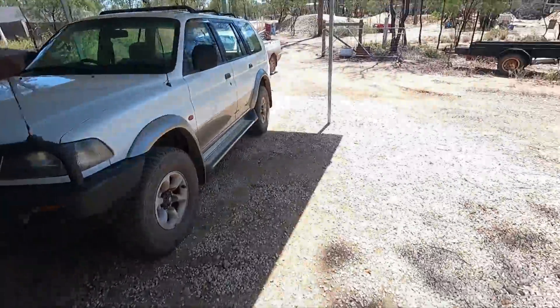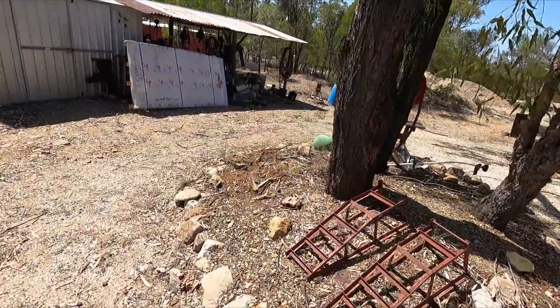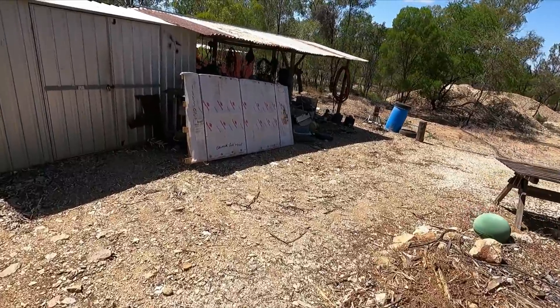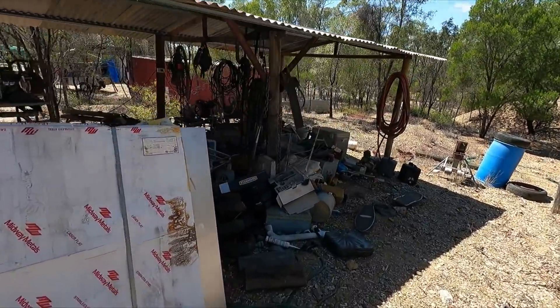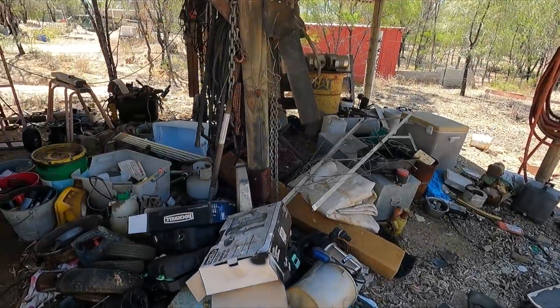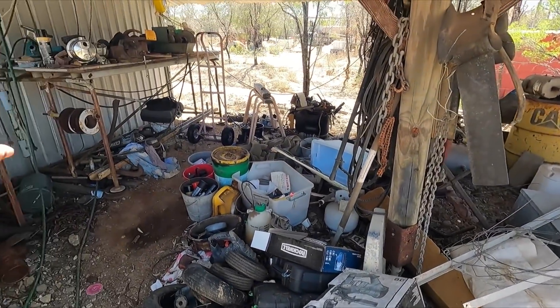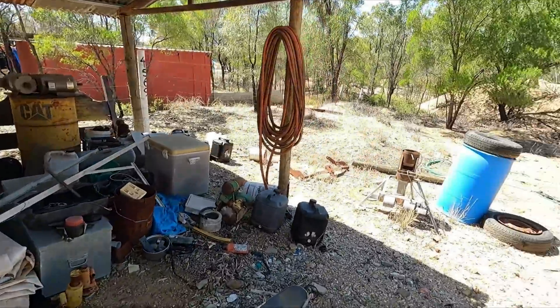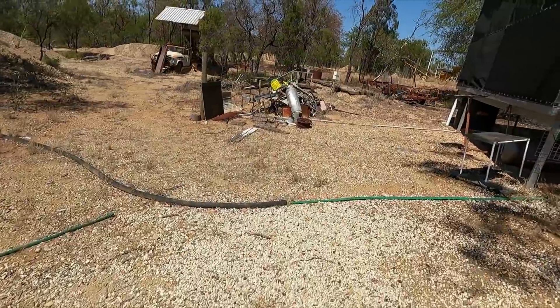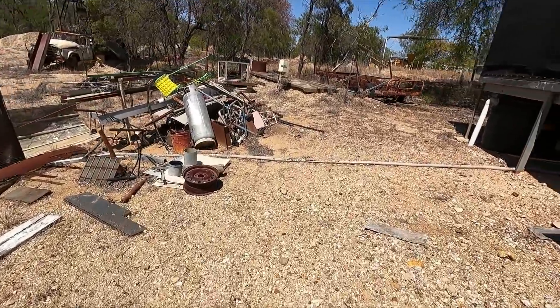I will be getting rid of my other claims down the track sometime, don't know when. Got a shed here for storage, and a lot of gear comes with it — that compressor and all this over here. Some of it is rubbish going to the dump, bits and pieces.